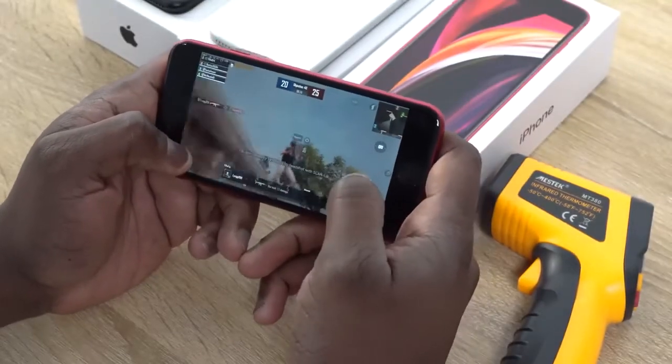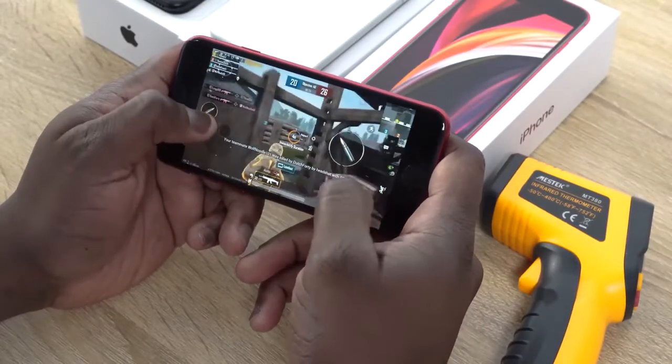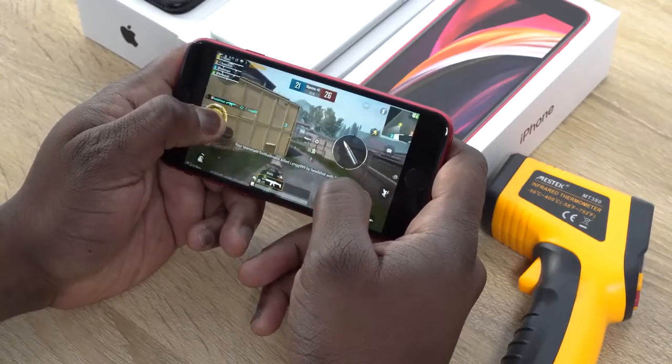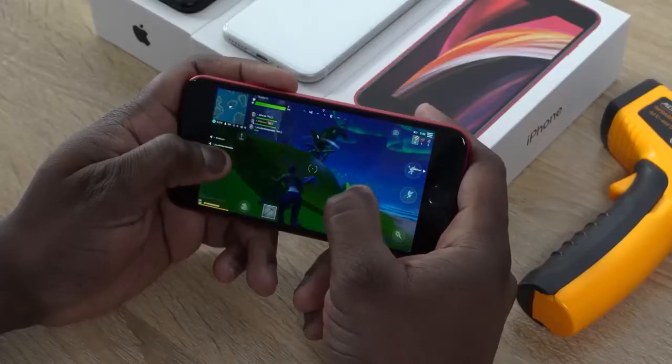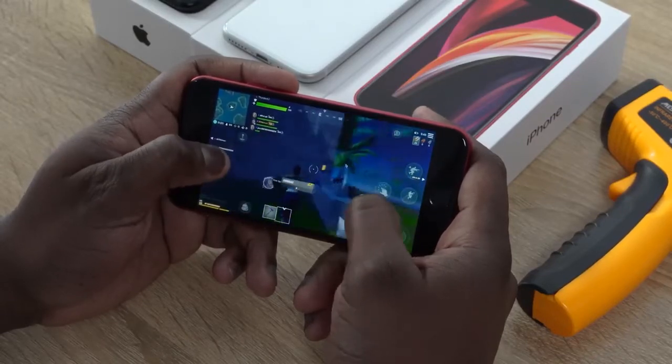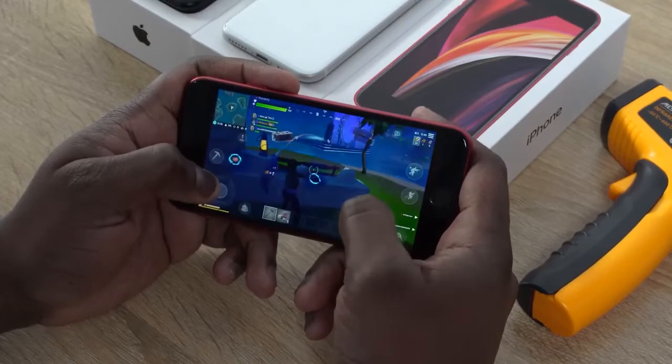Performance on this device is as to be expected. The A13 Bionic chipset found on the iPhone 11 Pro Max works tremendously well on this device. Games run smooth and we can play PUBG Mobile and Fortnite at max settings without any frame drops. Fortnite can run at 60 frames per second because this display supports 60 frames. It runs really, really well altogether.